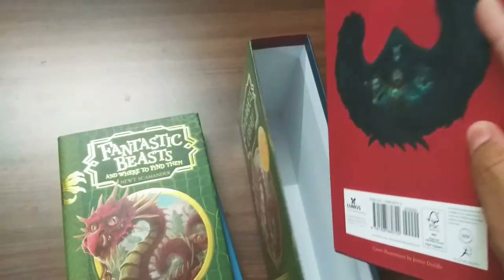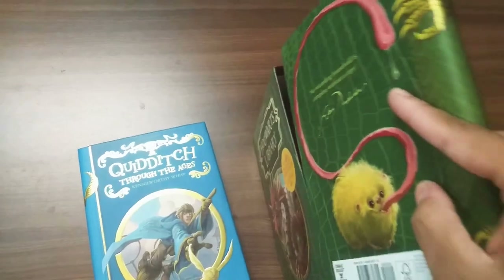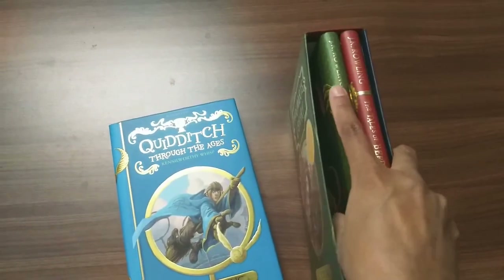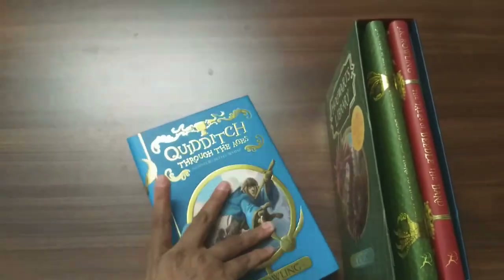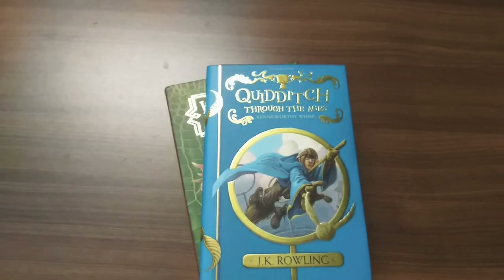So this is the Hogwarts Library box set, guys. Please subscribe to my channel to see more amazing books like this. See you next time!